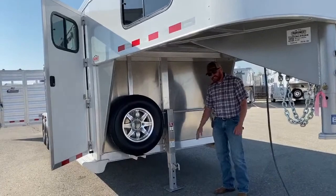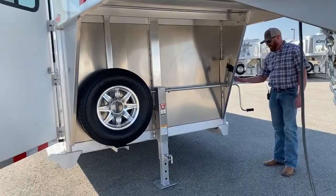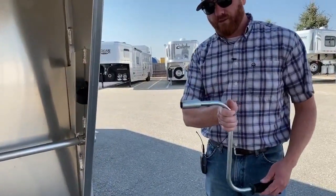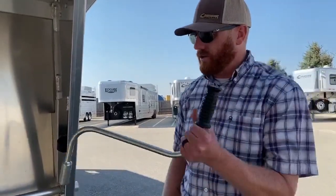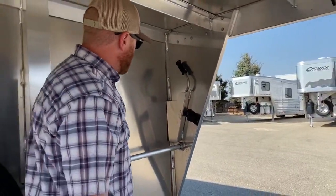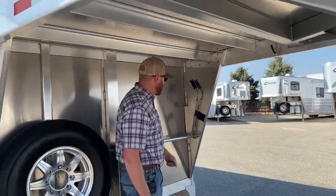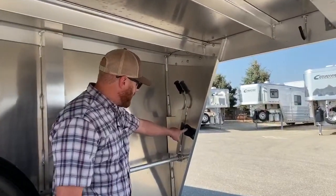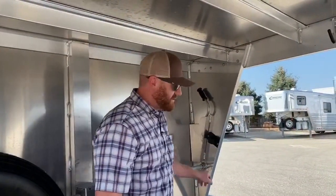Underneath the gooseneck you've got a single-leg manual hand crank — very basic and standard on a lot of these trailers. The hand crank removes and also doubles as a lug wrench, so you always have a lug wrench for your Cimarron on the road. It stores in a cool little spot on the trailer so it won't get lost on bumpy roads. Cimarron has also provided a great place to store your 7-pin cord right on this side of the trailer.